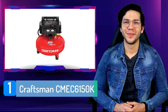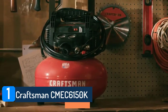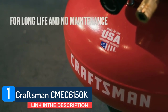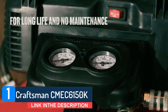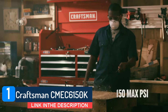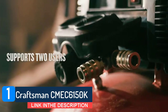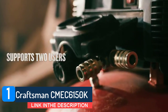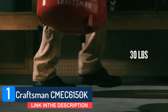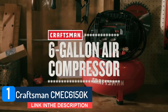Number 1: Craftsman CMEC6150K. This oil-free, pancake-style compressor gives you a lot for its budget-friendly price. Its combination of a 6-gallon tank, 2.6 CFM, and 150 maximum psi level will let you handle a wide variety of tasks around the garage, home, or yard. And at only about 30 pounds, it's easy to tote around. Adding to its value, this model comes with a 13-piece accessory kit that will help you get up and running quickly.